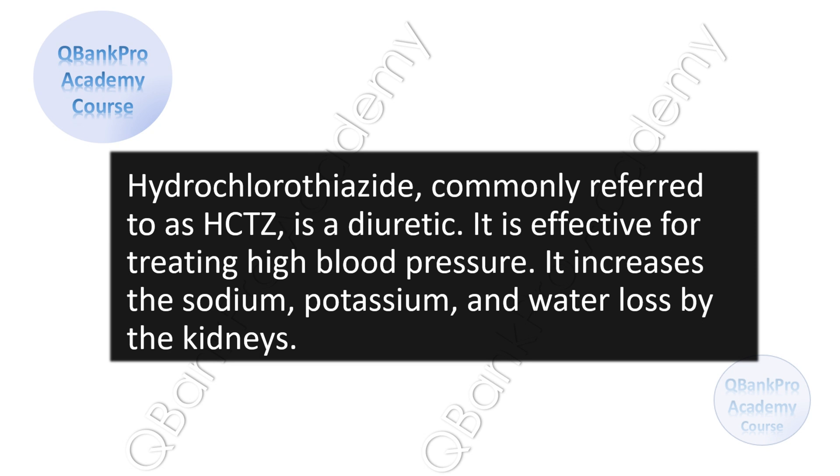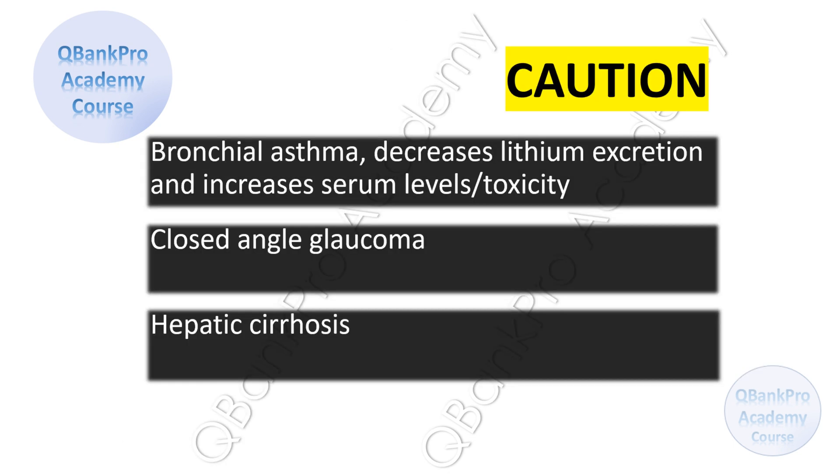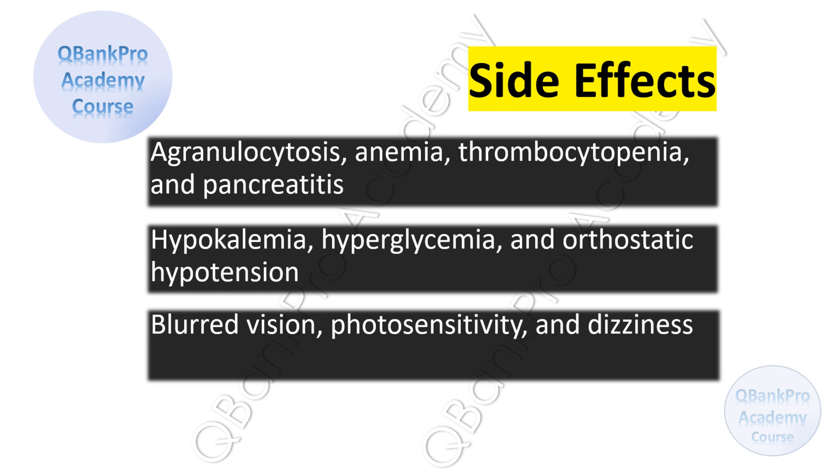Hydrochlorothiazide is effective for treating high blood pressure. It increases sodium, potassium, and water loss by the kidneys. Cautions include bronchial asthma; this medication decreases lithium excretion and increases serum levels and lithium toxicity; closed-angle glaucoma; and hepatic cirrhosis. Side effects include agranulocytosis, anemia, thrombocytopenia, and pancreatitis, hypokalemia, hyperglycemia, and orthostatic hypotension, blurred vision, photosensitivity, and dizziness.